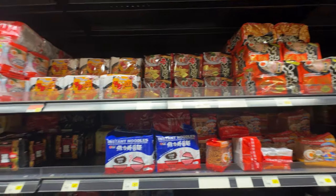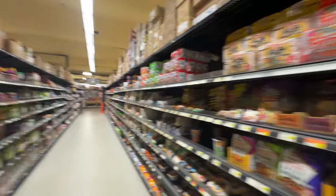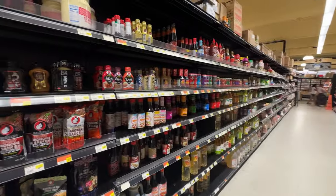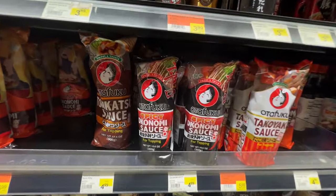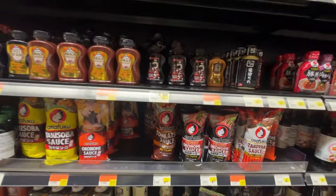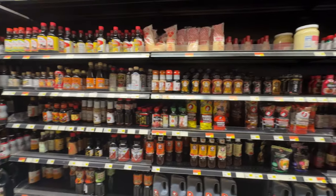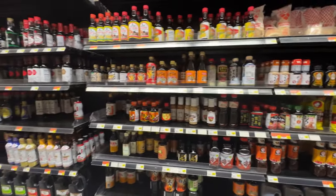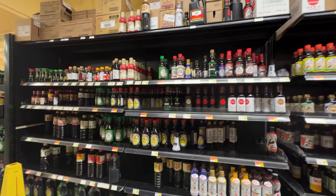So you can see there's a lot here — this is the Japanese aisle and they have all these ingredients. They have a lot of sauces. If you want to make okonomiyaki, tonkatsu sauce, yakisoba sauce, teriyaki, different types of soy sauce. There's some aged soy sauce and then you have the Kikkoman.